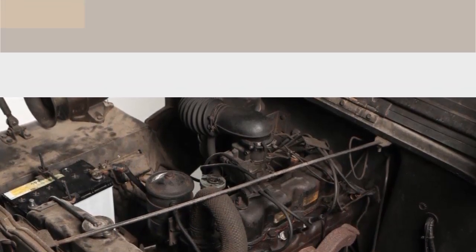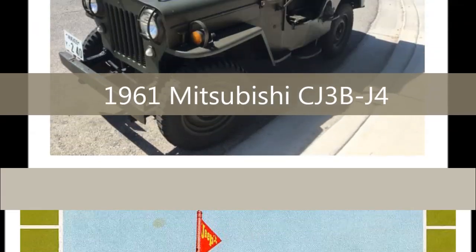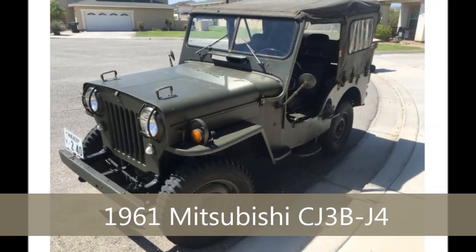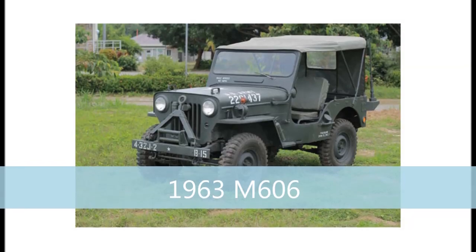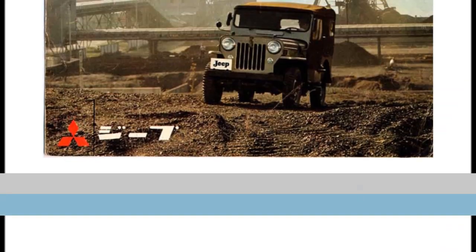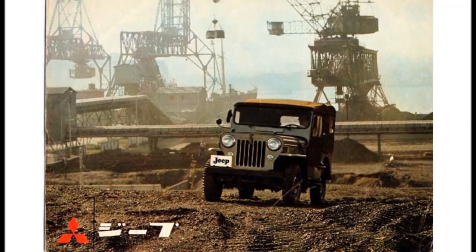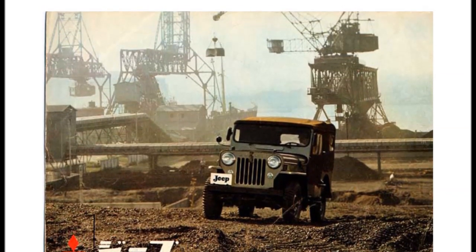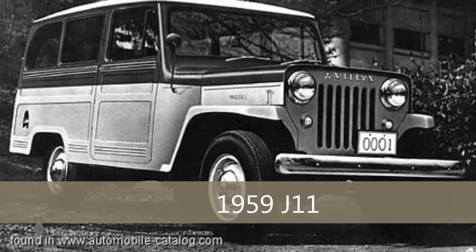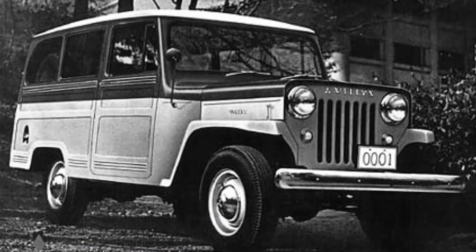In 1959, Mitsubishi launched its first civilian models: the short 80-inch wheelbase J10, which looks like an exact replica of the CJ3B, and a long wheelbase 104-inch J11 hardtop delivery wagon, both for domestic sale. Both still used many parts imported from the US, but they were quickly moving parts production to Japan, and some early models just have the Willys mark stamped on the grille.